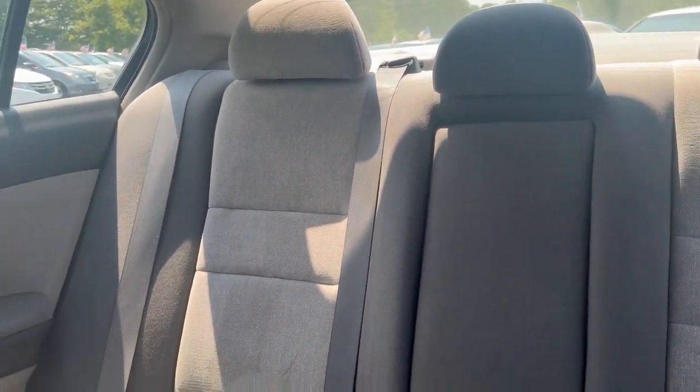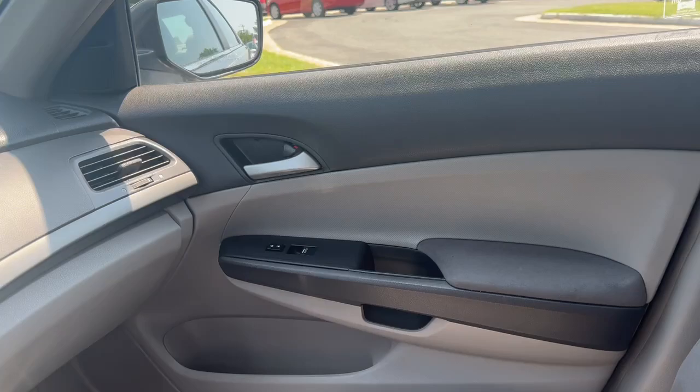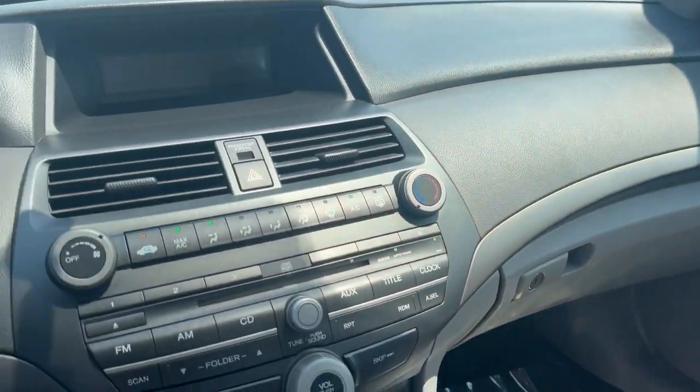Again, seats five. This baby will not be here long. Come on by Airport Auto Sales today to check it out. Bye, you guys.